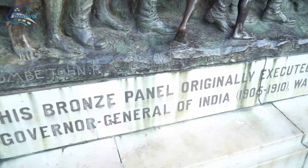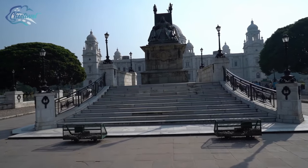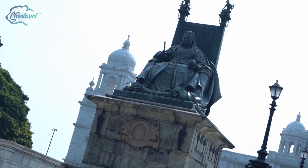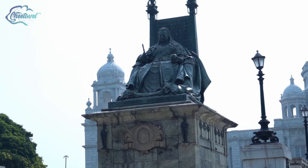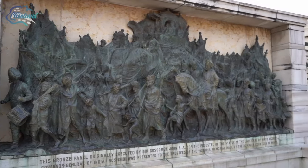Along with the gardens, bridges were also built. There is a bronze statue of Queen Victoria, also called the Jubilee Monument of Victoria, where Victoria is seen seated on a throne wearing the robes of the Star of India. The statue was built by George Frampton.